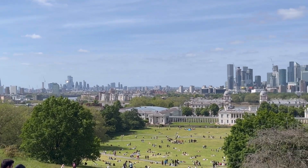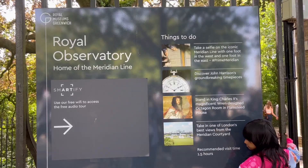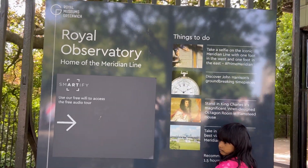You can see London. It is very beautiful. Let's see what we have seen here — the Royal Observatory.